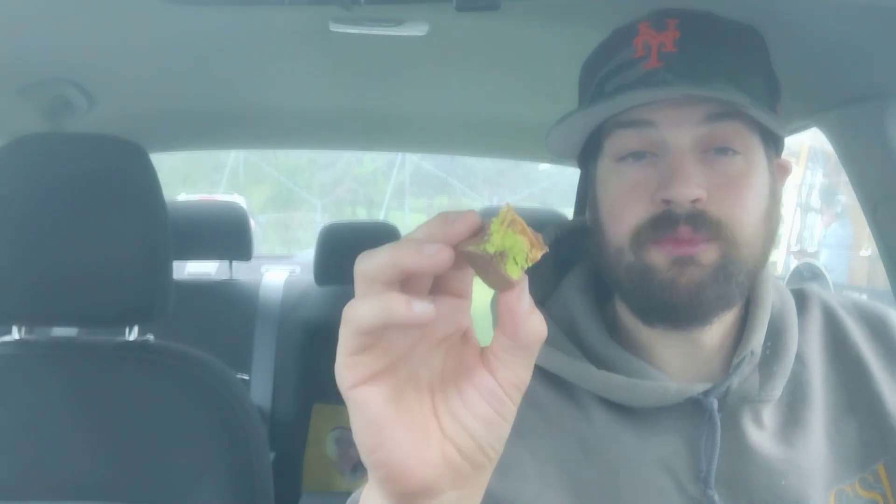Tastes like a Snickers — caramel, peanuts, chocolate. You're not you when you're hungry.